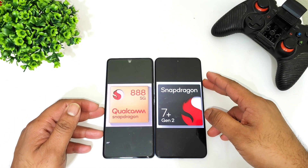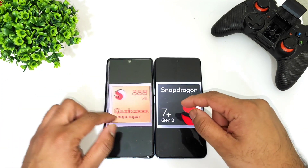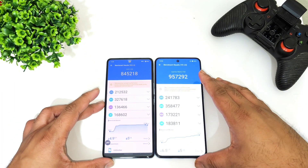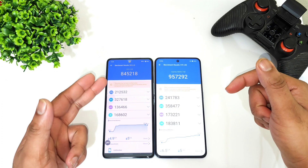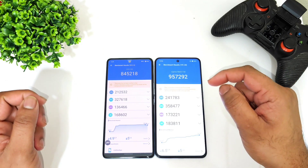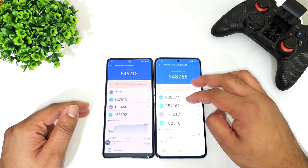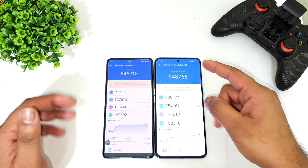Hi friends, welcome back to my channel Sci-Taker. In this video I'm going to do a benchmark test comparison between the Snapdragon 888 processor versus the Snapdragon 7 Plus Gen 2 processor. The Snapdragon 888 can score around 8 lakhs 45,000, and the Snapdragon 7 Plus Gen 2 can get around 9 lakhs 50,000 to 9 lakhs 48,000 — overall there is a difference of close to 1 lakh.